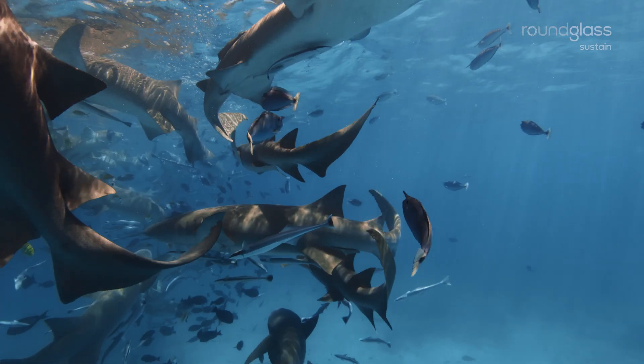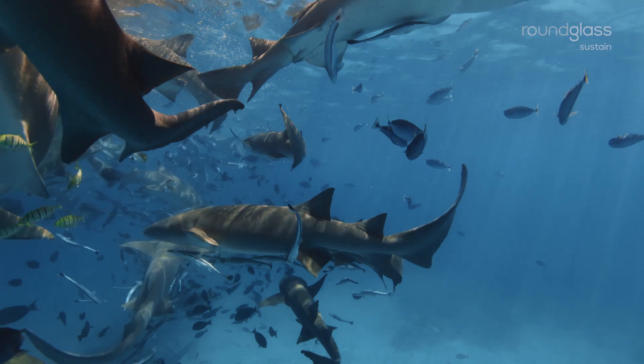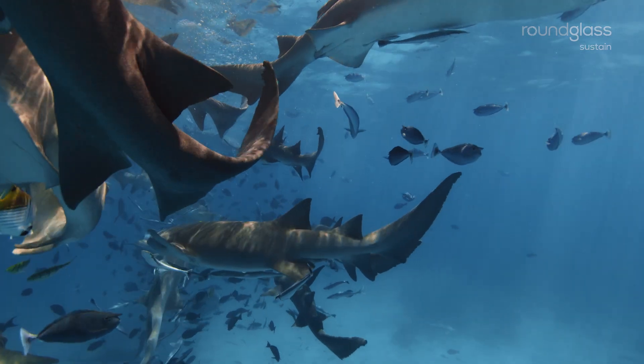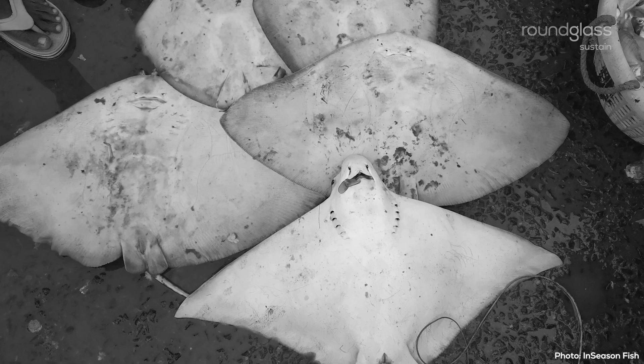Since you work closely with the ocean, you may have noticed areas where you tend to capture a lot of juveniles. It is best to avoid such areas for fishing, since taking out the juveniles can affect an entire population.